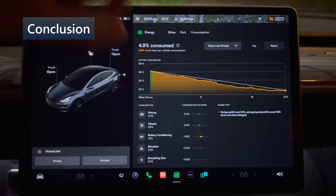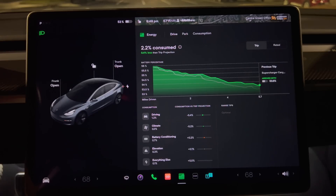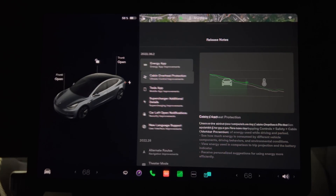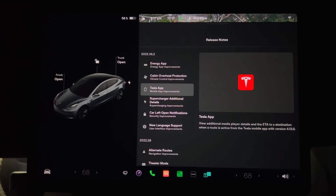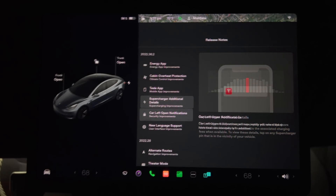An interesting update this month, with the most important thing being the energy screen. The added granularity for energy tracking and usage will be a great benefit on long trips. That wraps up this episode on System Update 2022.36.2. If you have any questions or comments, please leave them below — thanks for watching and I'll see you in the next video.